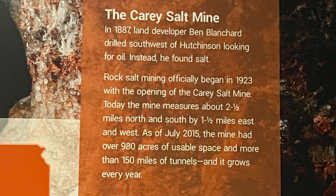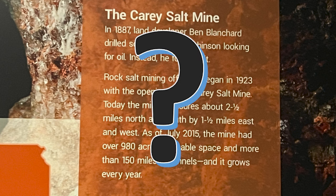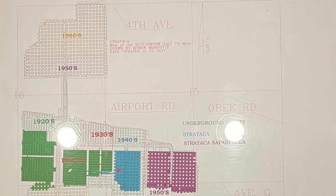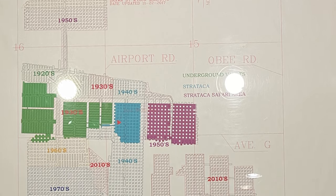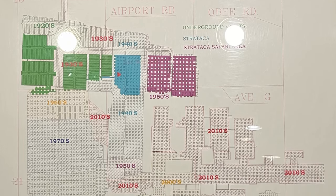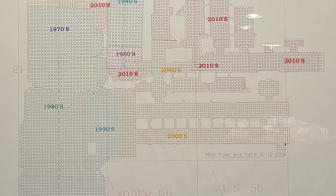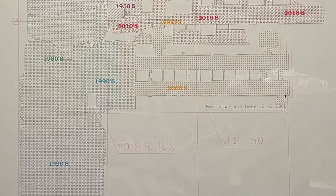In 1887, land developer Ben Blanchard drilled southwest of Hutchinson looking for oil — instead, he found salt. For anyone wondering how they discovered it, that's how. It wasn't a cow that fell in a hole — that's a joke because a lot of caverns and caves, they say that's what happened. But in this case, this guy was digging for oil and got salt. Rock salt mining officially began in 1923 with the opening of the Carey Salt Mine. Today, the mine measures about two and a half miles north-south by one and a half miles east-west. As of July 2015, the mine had over 900 acres of usable space and more than 150 miles of tunnels, and it grows every year. Simply amazing.